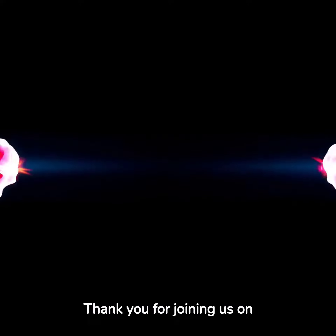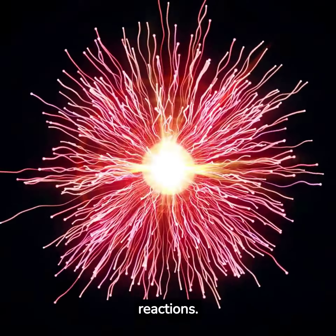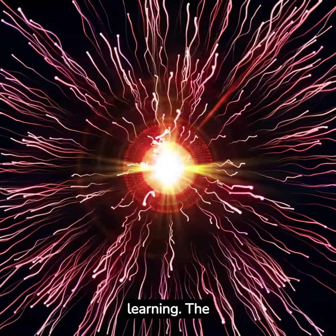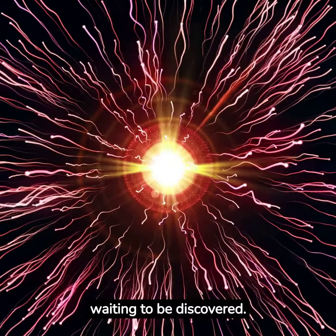Thank you for joining us on this journey through nuclear reactions. Keep exploring, and keep learning. The universe is full of wonders waiting to be discovered.